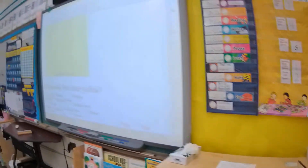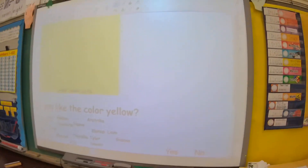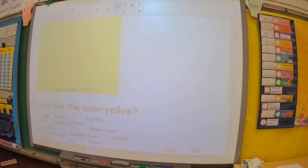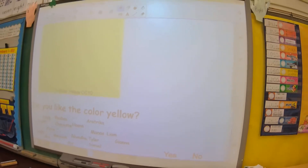Then they come on over here and they answer the question of the day. Today's is: do you like the color yellow? They'll slide their name over either to yes or no and then we'll analyze that data later when we're doing math.